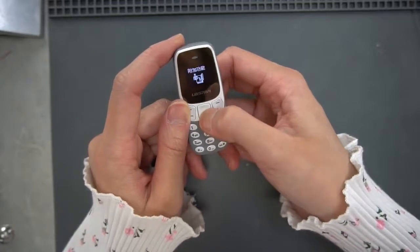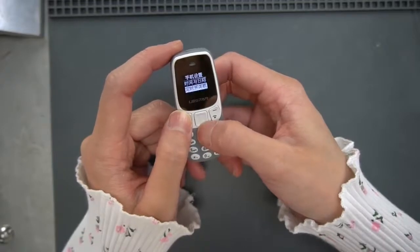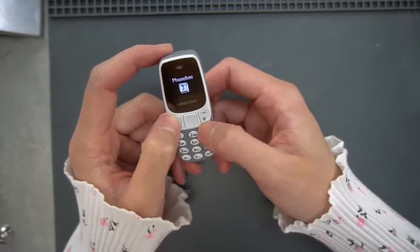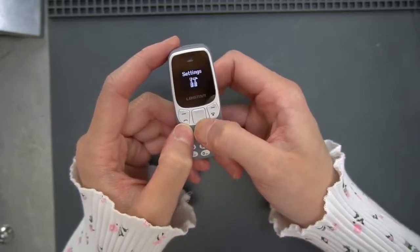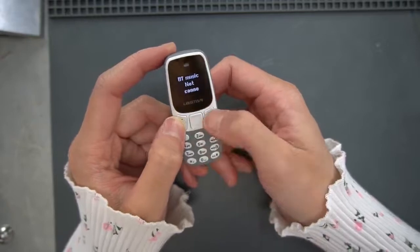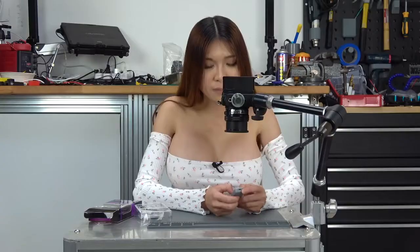Here we have two SIM cards. This one has nothing special, but it has some basic functions just like the first one. Now let's move on to the other one.